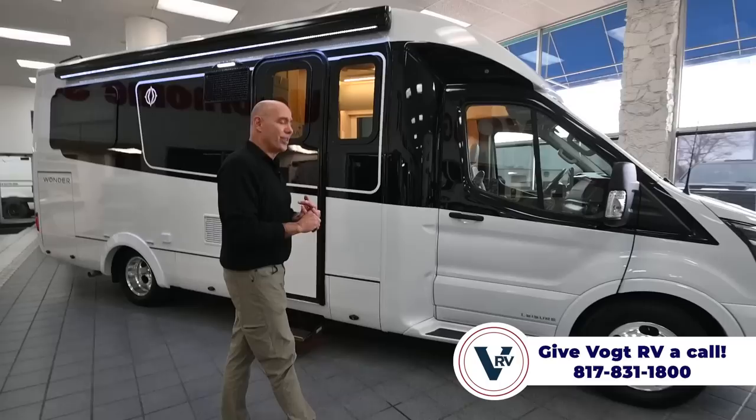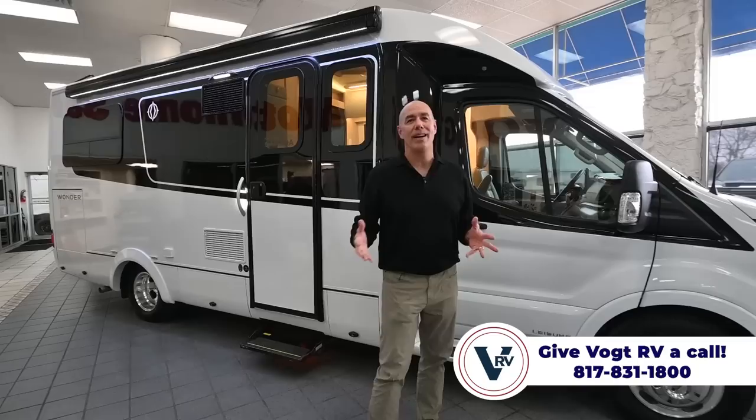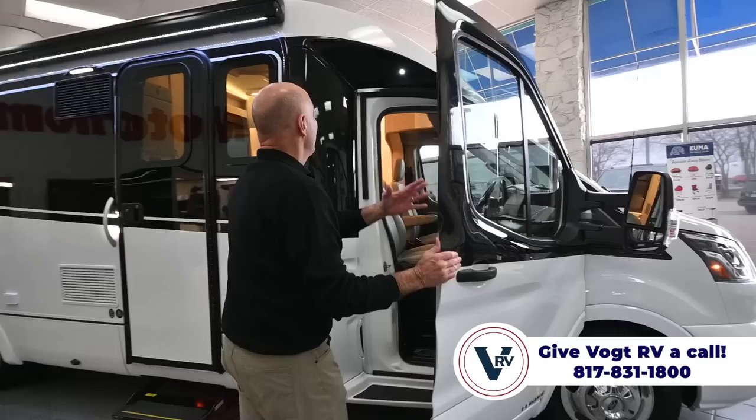Leisure is known for quality — they're really the top of the list when it comes to quality. I want one of these myself, and I personally love this floor plan. We're in a rear twin bed floor plan, which means we've got a huge garage space back here. So if you're into the outdoors — biking, golfing, hiking — or want to carry extra luggage, this is the ticket because it's going to have more outdoor storage than the other options, including in the Leisure travel van line.